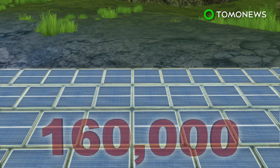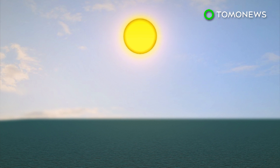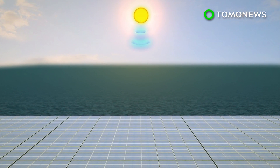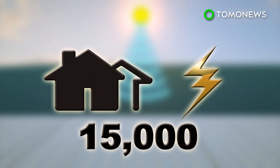It is made up of 160,000 solar panels. These panels can produce electricity for up to 15,000 homes. The farm is connected to a city where some 2.5 million people reside.